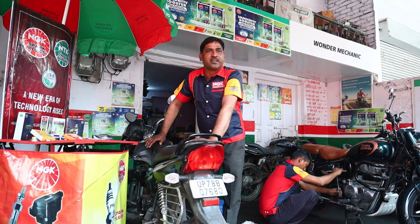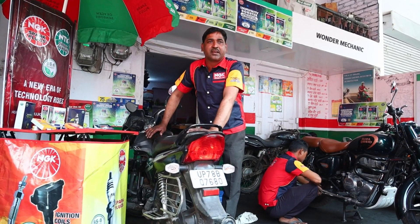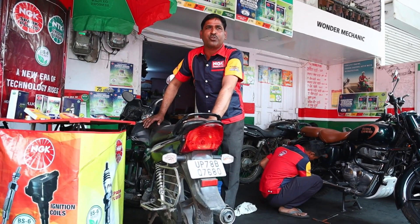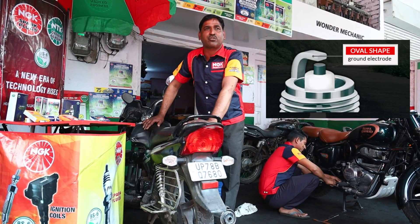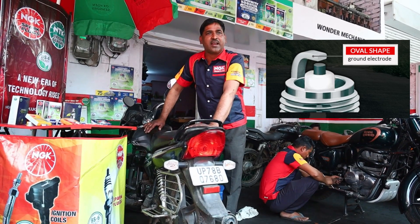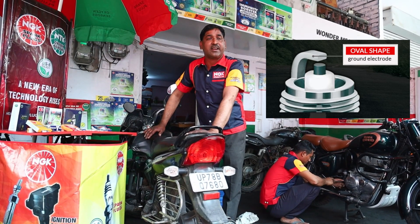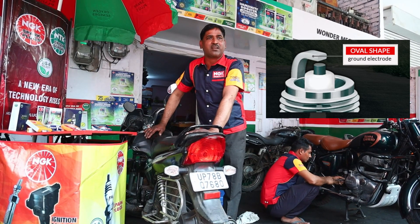NGK is a Japanese brand with a strong reputation for quality. This NGK Immunity Booster spark plug features what is called the ground electrode, shaped like a chimney. The design is oval-shaped, whereas a normal spark plug has a rectangular shape.